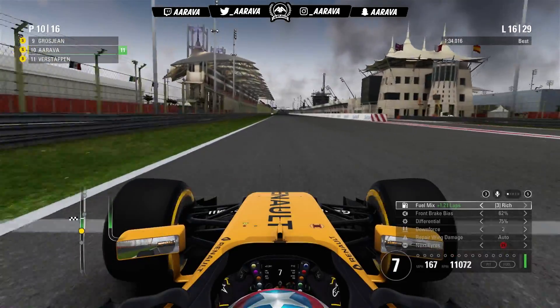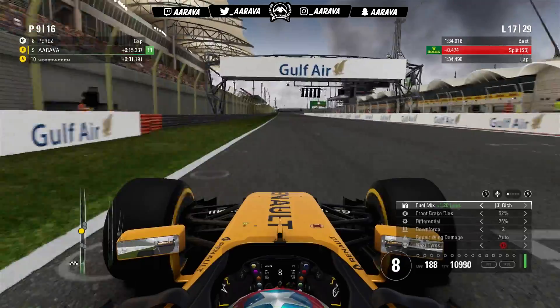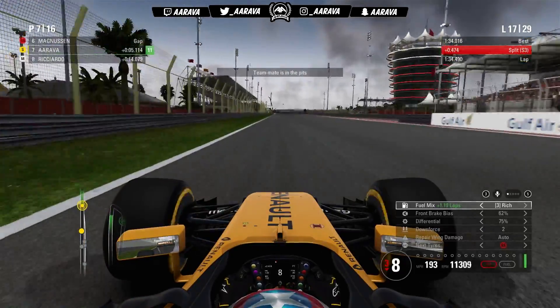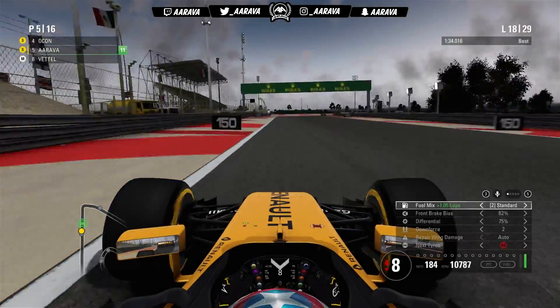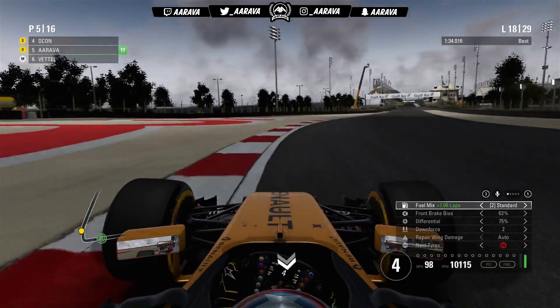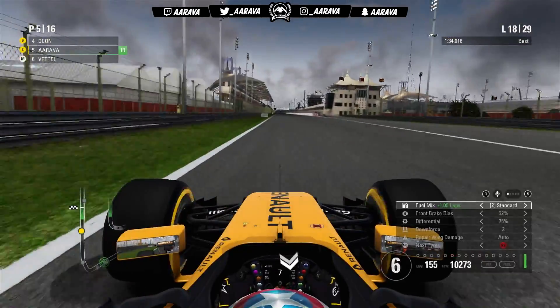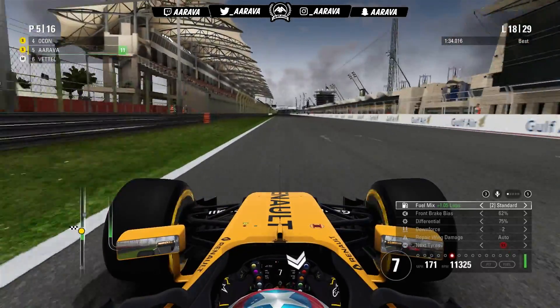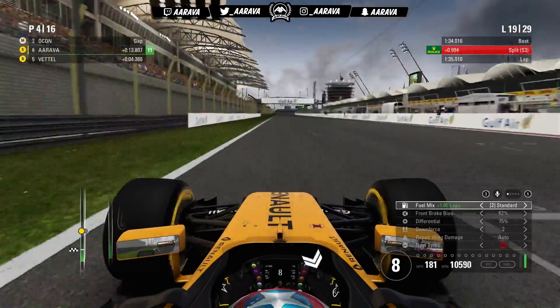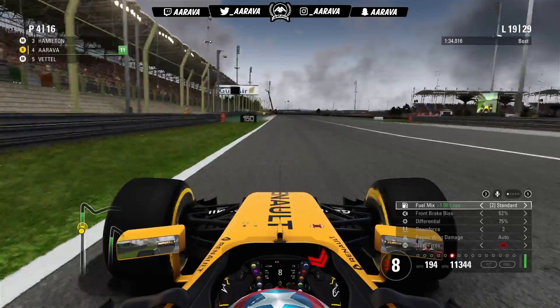Moving onto lap 16 we're in P10, still being chased down. Verstappen and Hülkenberg both look to be coming into the pits. We continue on for two more laps to lap 18 — still going as long as we can, trying to stretch to about lap 21 to go onto the super softs, since the super softs can only really last about seven laps before they really start wearing out.